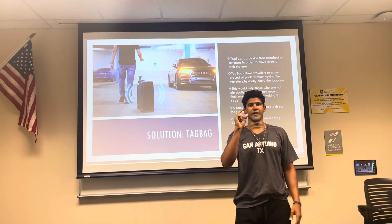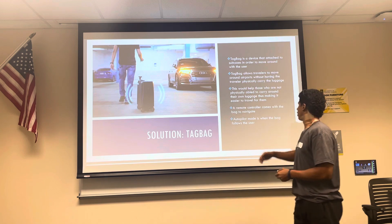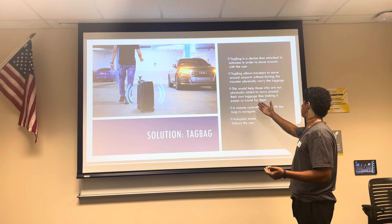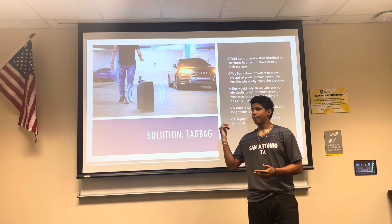Each chip can actually follow you for three suitcases at once. Anything more and you're going to have to get another chip. It's a remote controller — you can put it on autopilot mode, or you can move it like a remote control. This is helpful if you're trying to get throughout the airport and you're just having trouble doing this by yourself. Tagbag is the solution.